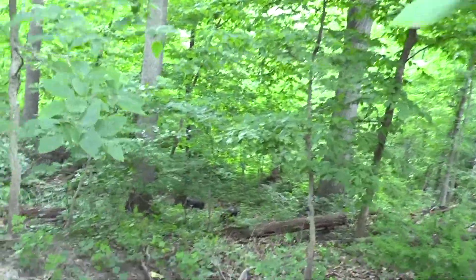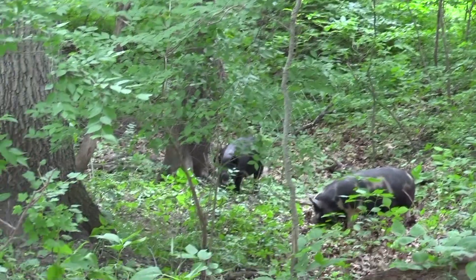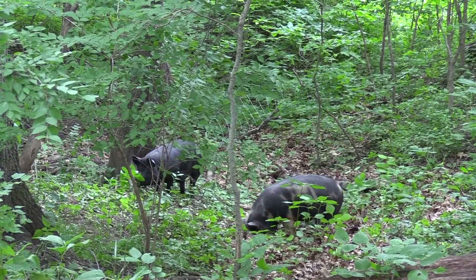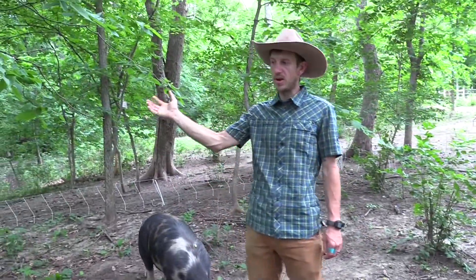You can see these guys down here — they'll clear this whole area out. They'll eat the nettles, they'll eat about anything that has leaves on it. They're going to eat a lot of the leftover acorn masts from last year, and then as fall arrives, we'll hit this area one more time. I try to give it at least a few months rest, but we'll come back through here in the fall and start eating acorns as they start to drop.